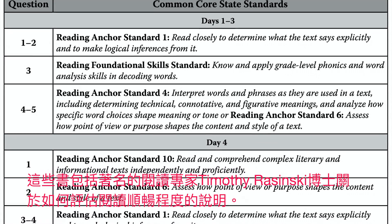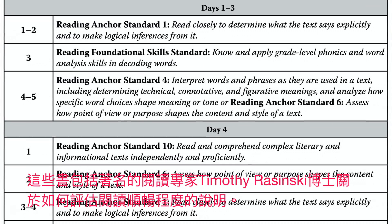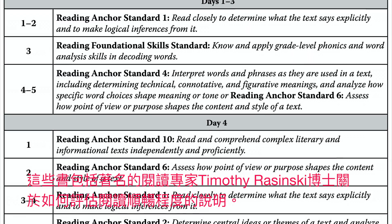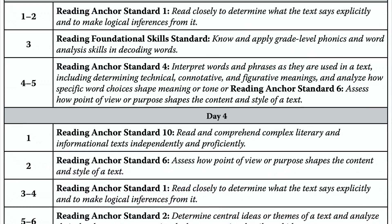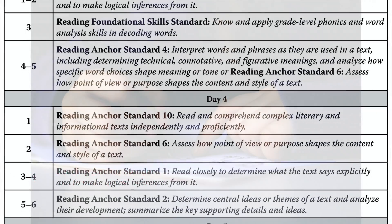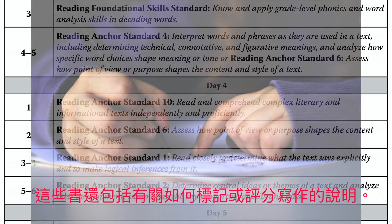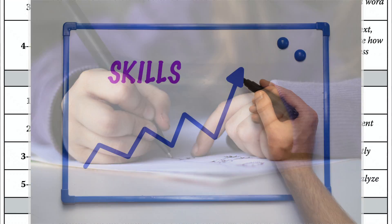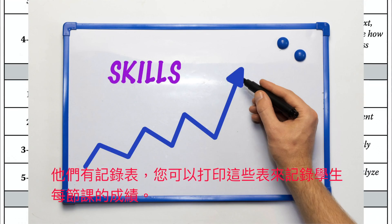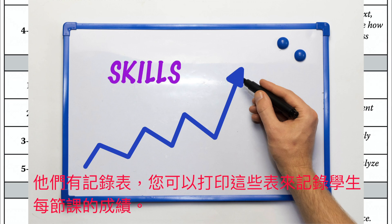The books include instructions on how to assess reading fluency from renowned reading expert Dr. Timothy Rozinski. Each lesson also has a writing assignment, and the books include instructions on how to mark or grade writing. They also have record-keeping tables you can print out to track student scores for each lesson.